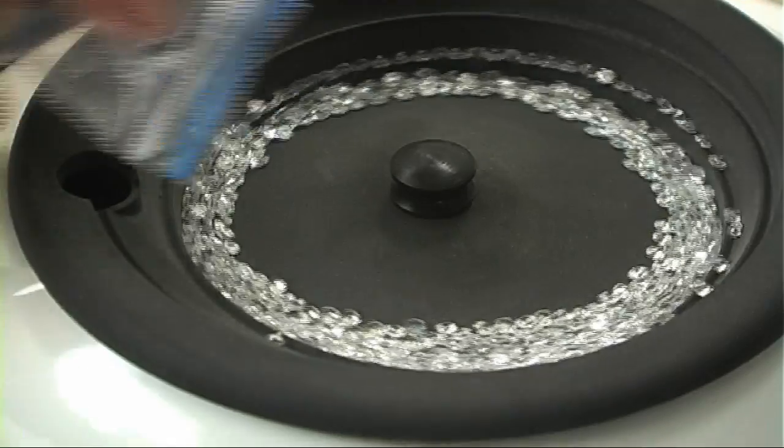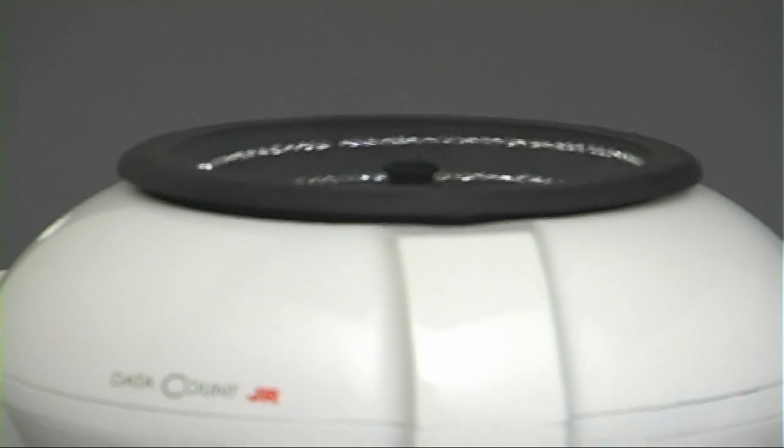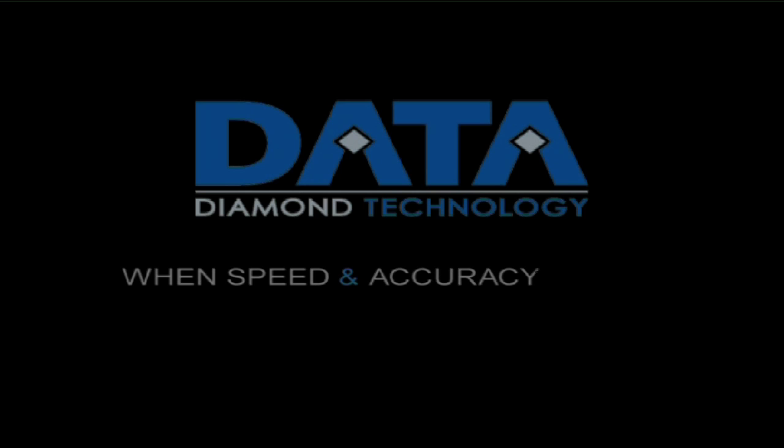If counting small stones is one of your regular tasks, then Data Count JR is the right solution for you. Data Diamond Technology — when speed and accuracy count.